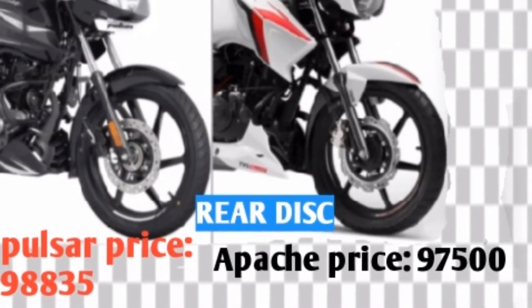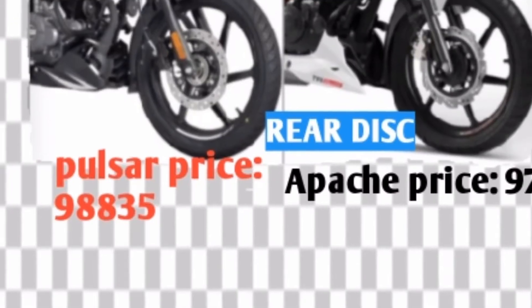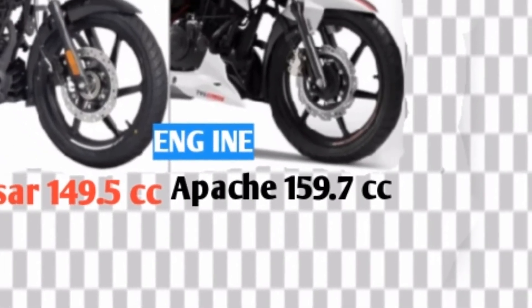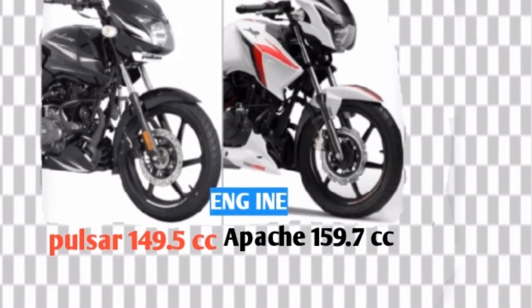Pulsar 150 BS6 rear disc version price is 98,835 rupees and Apache 2V160 BS6 price is 97,500 rupees. Pulsar engine is 149.5 cc and Apache engine is 159.7 cc.